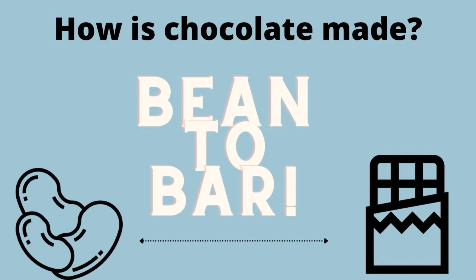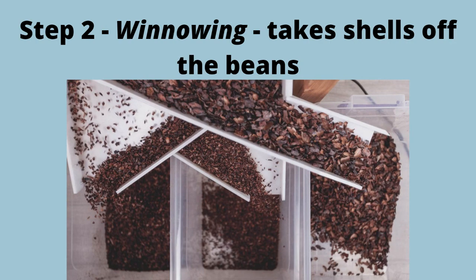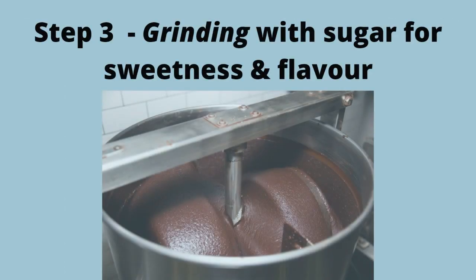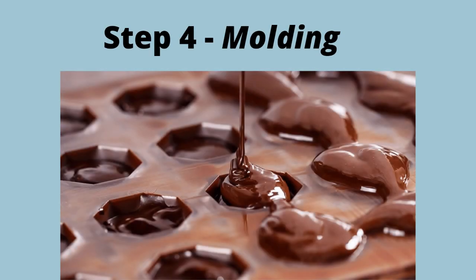Now for a quick bonus — how is chocolate made? Bean to bar. Step 1 is roasting for flavour. Step 2 is winnowing, which takes shells off the beans. Step 3 is grinding with sugar for sweetness and flavour. Step 4 is moulding.